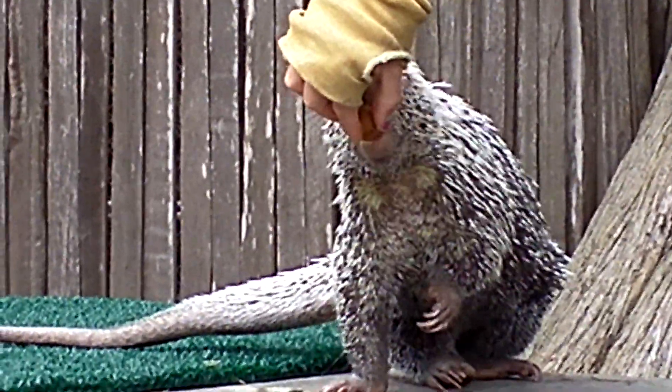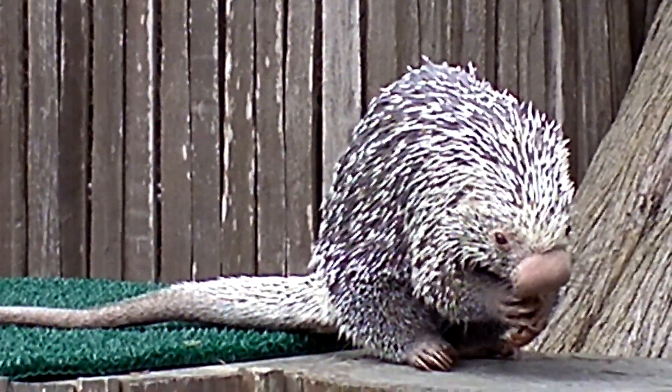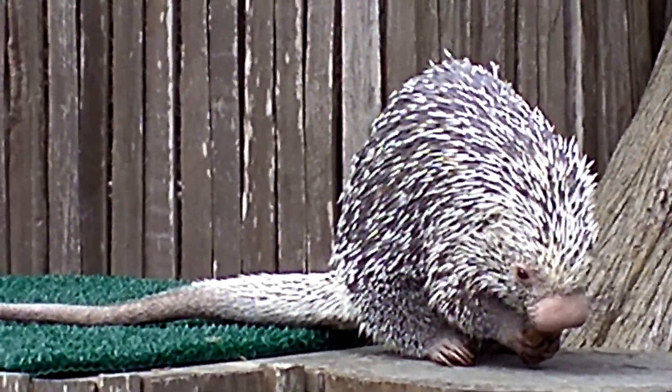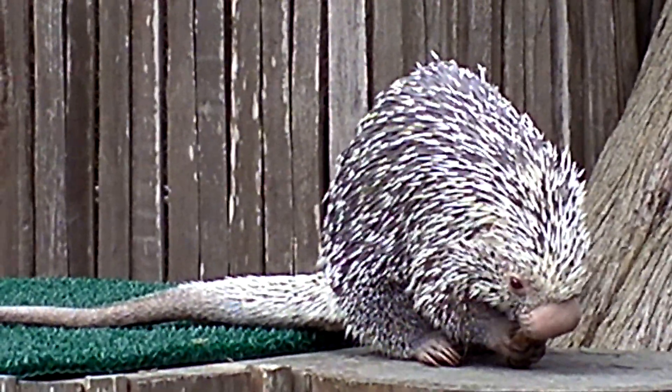It's really not fun to get quilled by porcupines. So we can't pet that one? Not today. Sometimes she likes to be pet, but for today we're just gonna leave it.